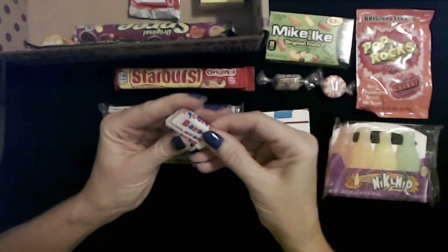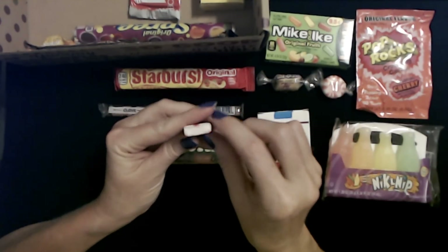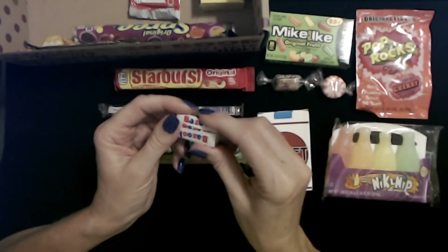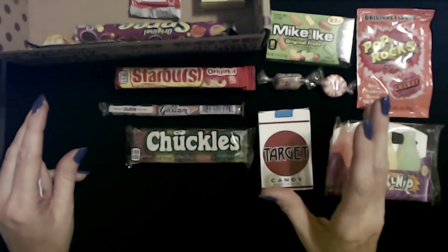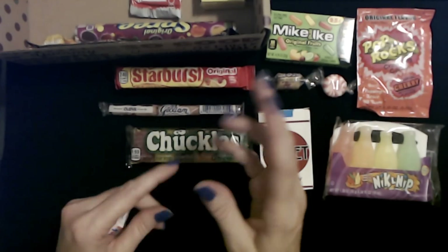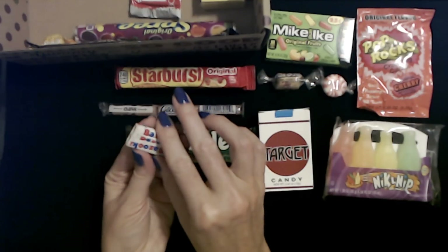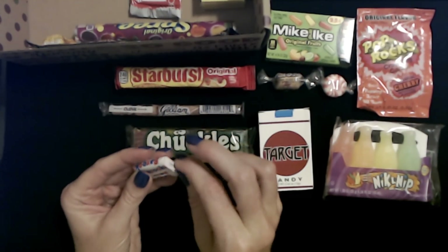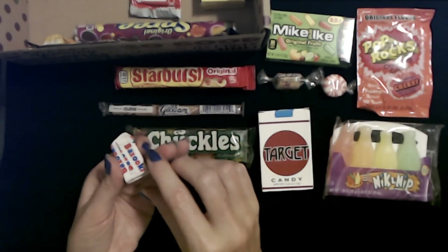We have Bazooka bubblegum! I used to buy this stuff. There was a little general store not too far from where I grew up — the old fashioned kind of store with hardwood floors and big coolers of bottle drinks down in ice water. You had to slide it open to get the drink out, fish it out of the water. They sold little bits of candy like this — little pieces of Bazooka that you could get for five cents. Bazooka is awesome because it tastes really good for about two seconds and then it tastes terrible. I'm not going to chew it right now.